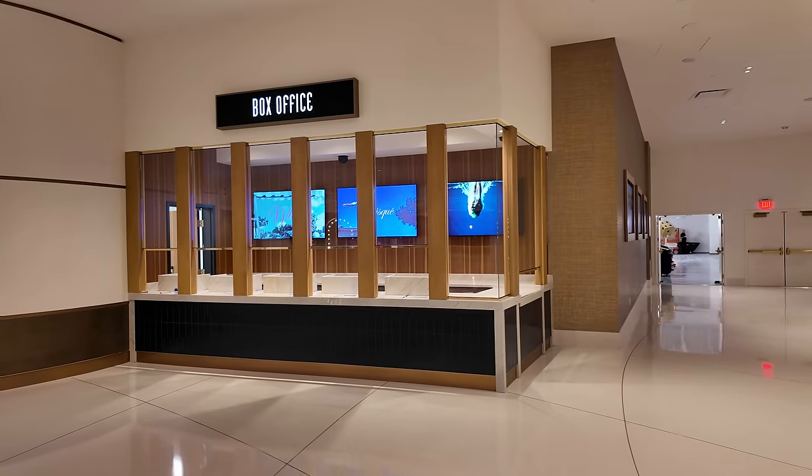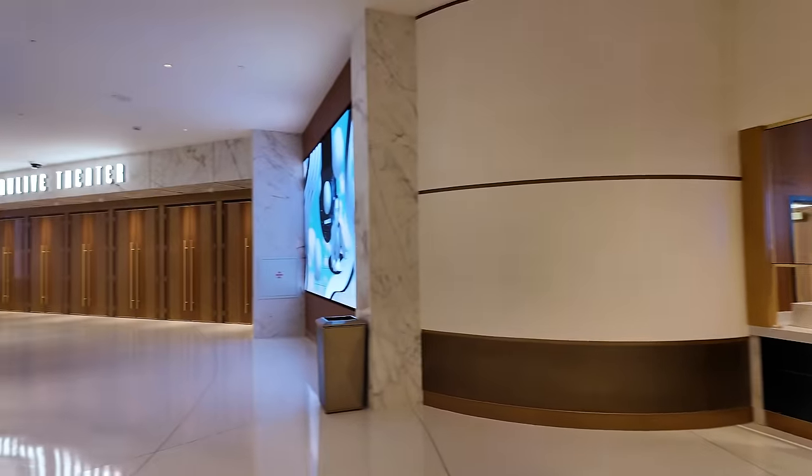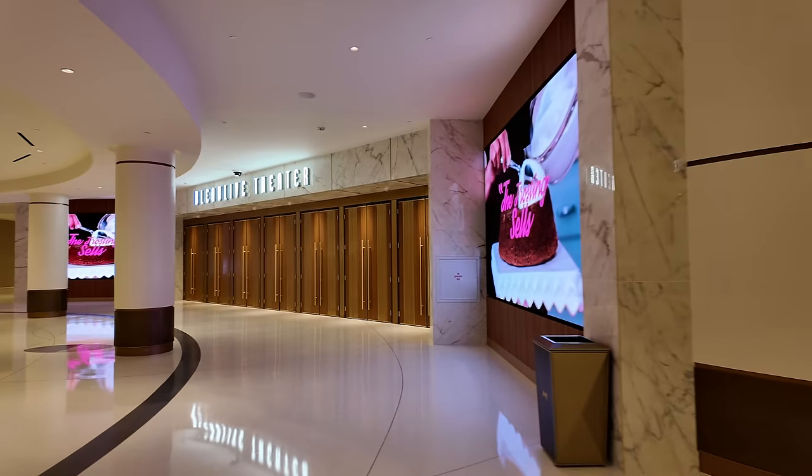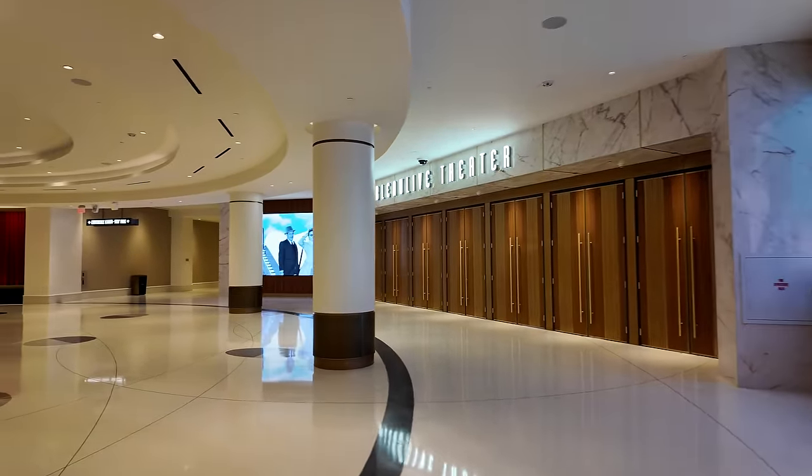Just off the Promenade, you're going to find the Blue Live Theater — that is the theater here at Fountain Blue. It's 3,900 seats. It's not quite finished yet, but this is where you're going to find the entrance, up here on the second level just past the Promenade.